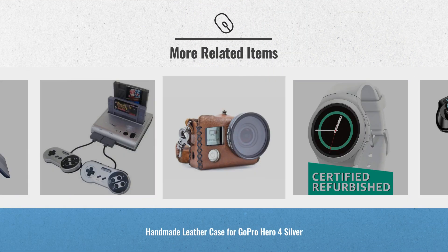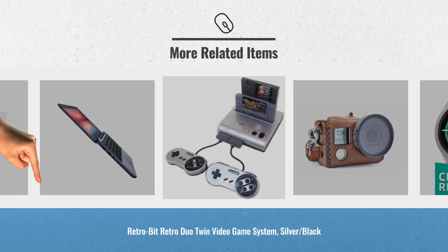For more great Valentine's Day gift ideas for him, just click this link below.